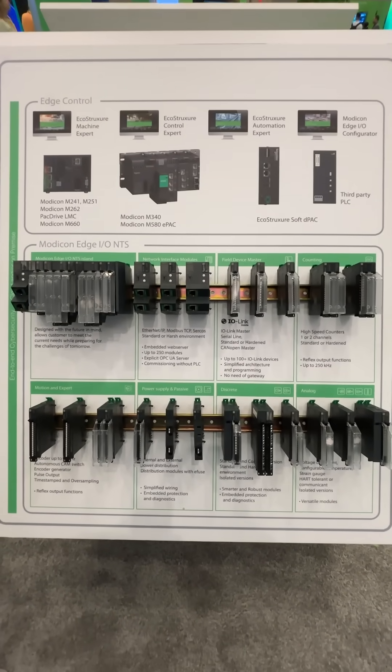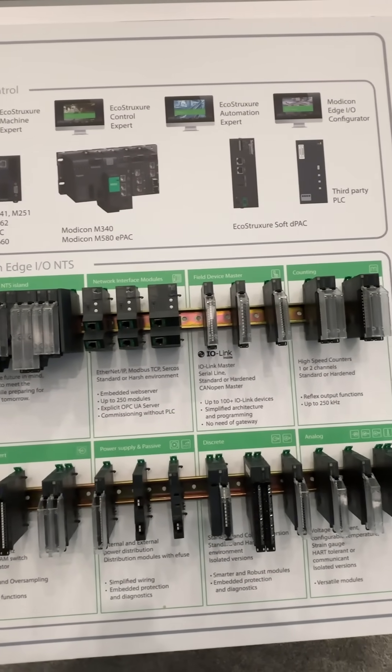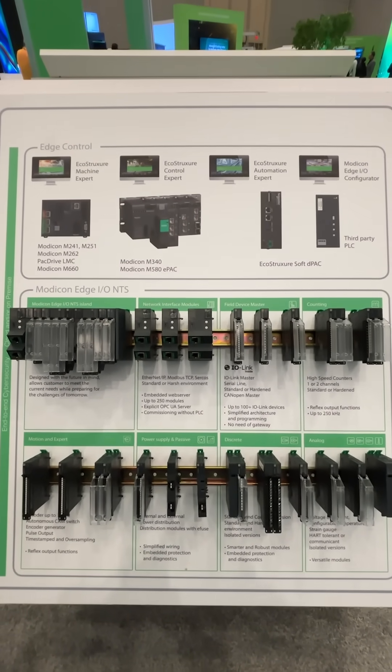Second is the Modicon Edge I.O. NTS Distributed I/O platform, billed as a future-ready system and built from the ground up with security and flexibility in mind.